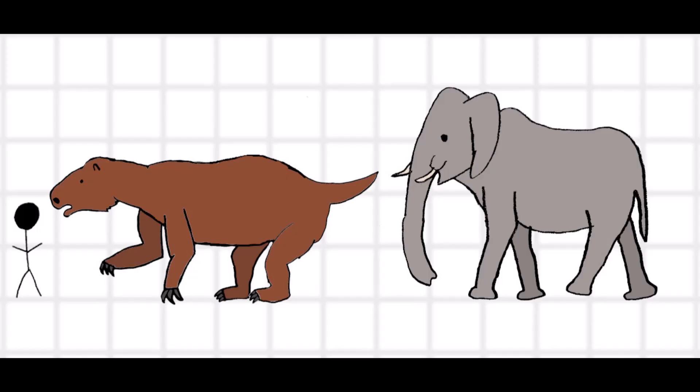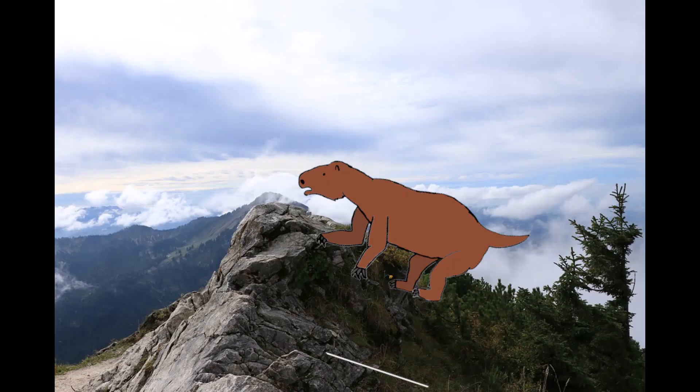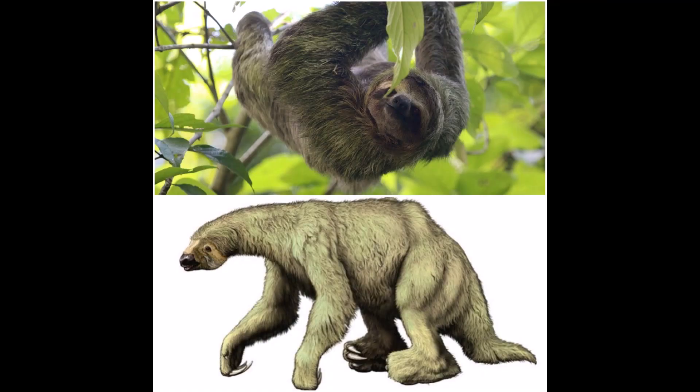Millions of years ago, giant mammals that reached the size of elephants roamed North and South America. They lived in savannas, mountains, and even underwater. These animals were sloths.